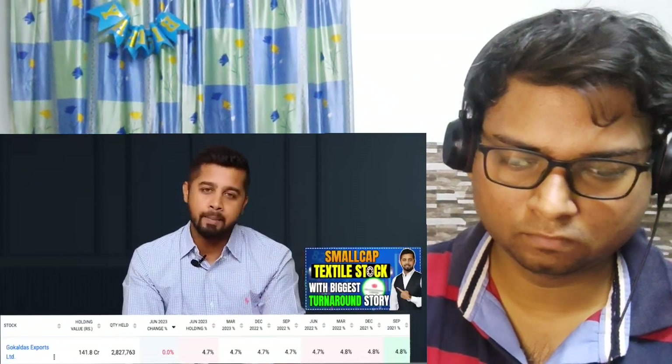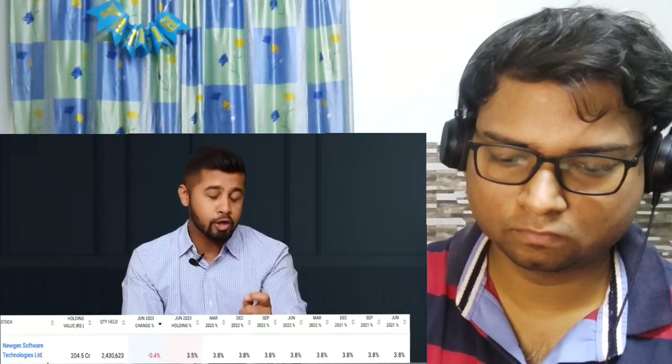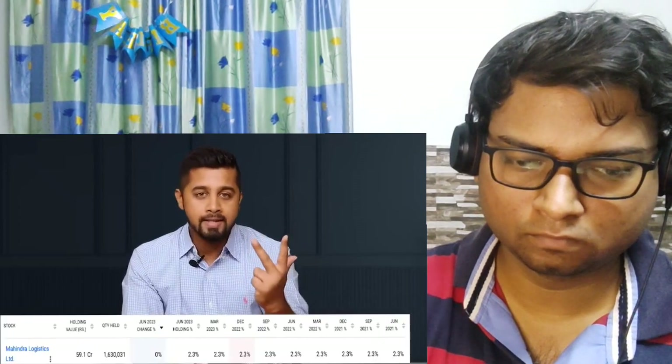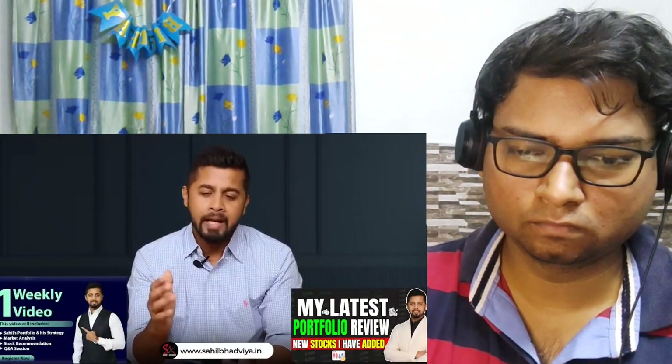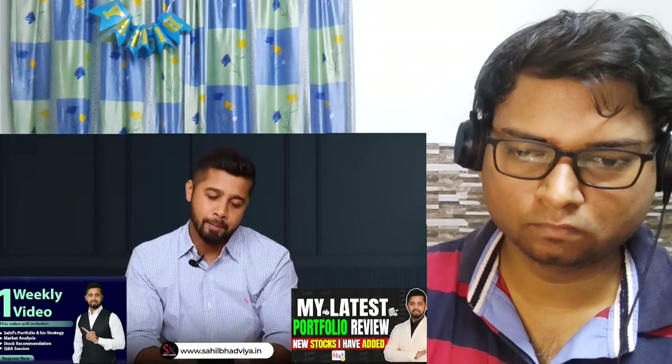Finally, there are a few stocks Goldman Sachs has been bullish on for a long time, holding from many quarters — these include Gokaldas Exports, Mphasis Software, Mahindra Logistics, Rossari Biotech, and NCC Infra. Personally, I also hold many stocks from the Goldman list in my own portfolio, covered in my weekly video series available on my website — the link is in the description. Tell me in the comments how many of these stocks you want to explore.